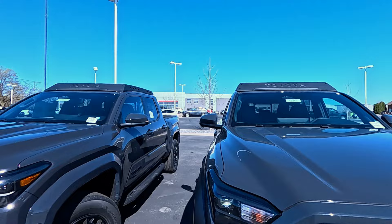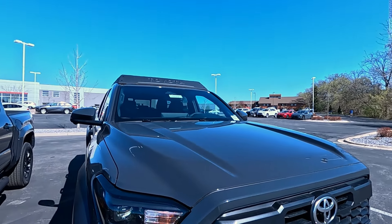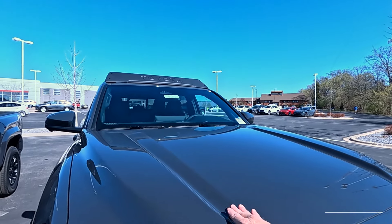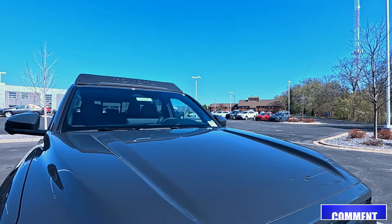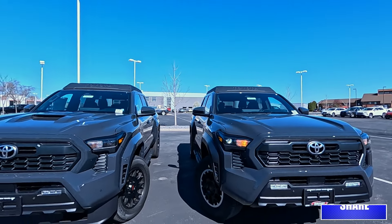The TRD Off-Road does not have that, probably because this is more of an off-road setup. The hood contours are very similar, but in the middle you can see there's no hood scoop. So that's one way to tell them apart really quickly.